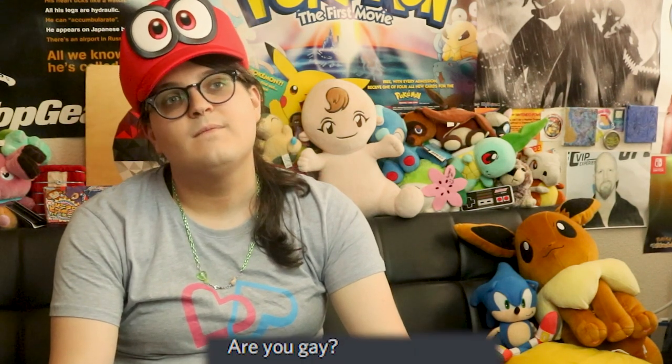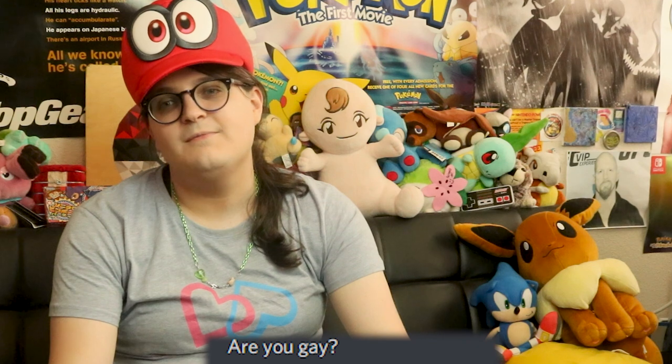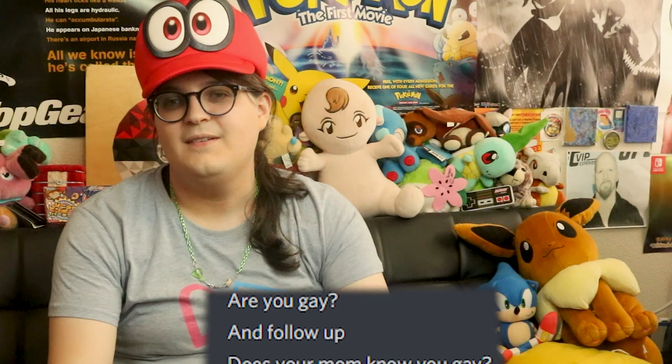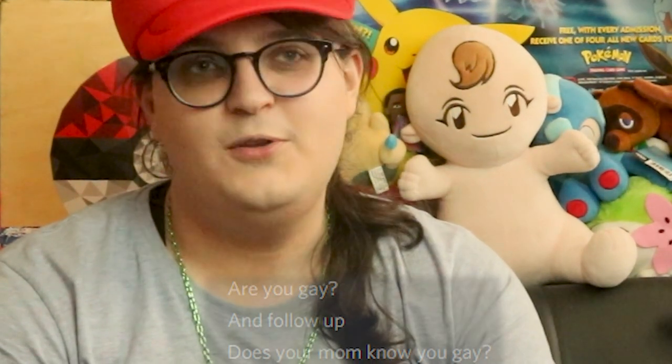Next question: are you gay? Pan. Follow-up: does your mom know you're gay? I don't know — does your mom know you're gay? My mom's dead.